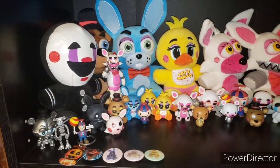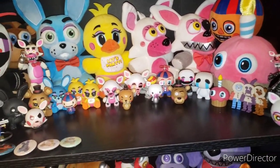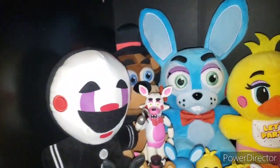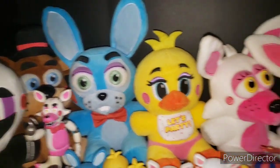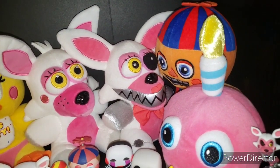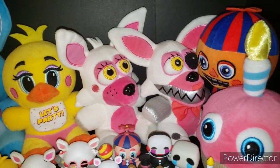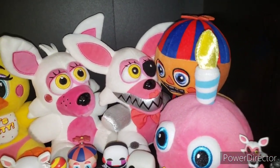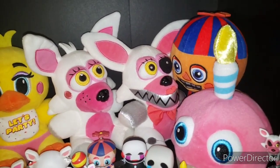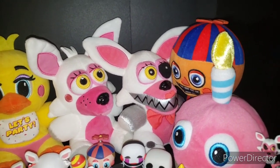Now getting into FNAF 2 — this one's pretty simple actually. Sorry for so many voice cracks; it's been a while since I recorded. We have the Puppet, Toy Freddy, Toy Bonnie, Toy Chica, Toy Foxy, Mangle slash Funtime Foxy slash Nightmare Mangle. I really don't know which one this is — I'm just going to call it Mangle because it looks too much like Original Mangle. In my head canon, this is Mangle.